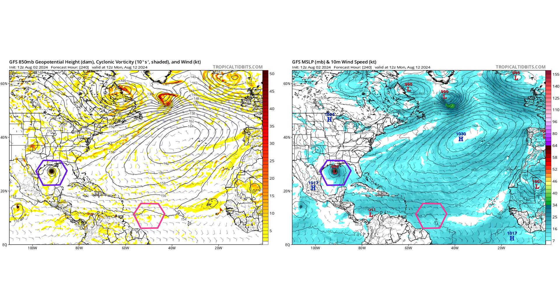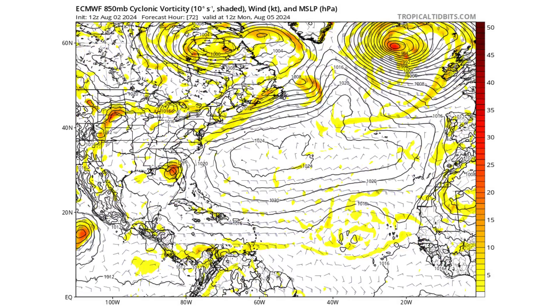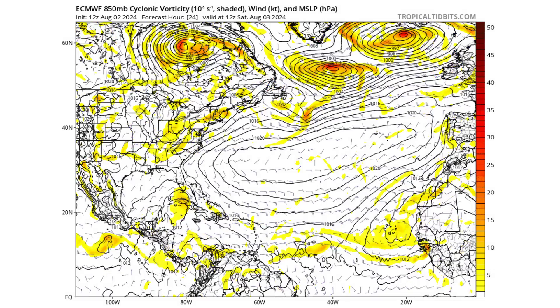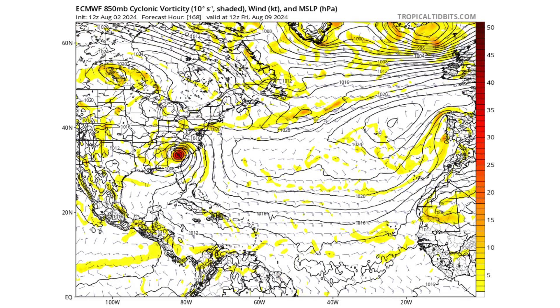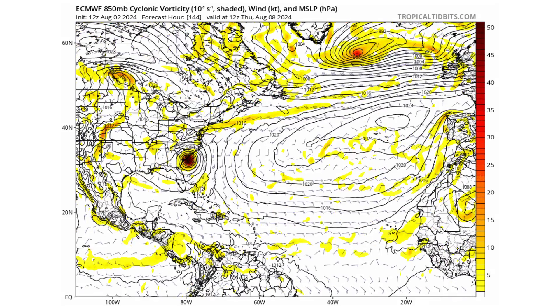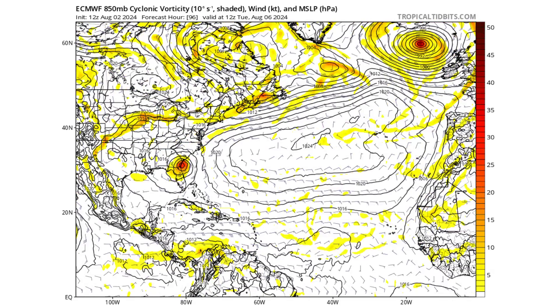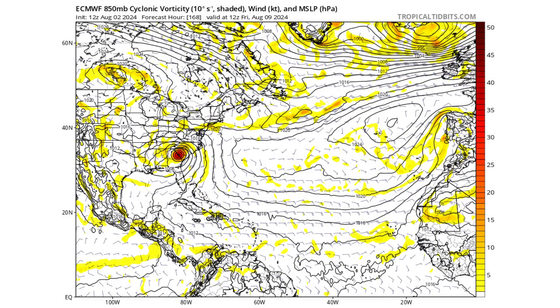Now that's just one model run — it doesn't mean it will happen this way. The European model is a little different: it does develop PTC4 into Debbie, but due to a high pressure ridge in the mid-levels of the atmosphere, instead of going up the coast slowly, the storm stalls and then turns west into the United States around South Carolina and goes inland. On the European model, the other tropical wave instead of going up into the Gulf of Mexico continues westward towards Central America and Mexico.